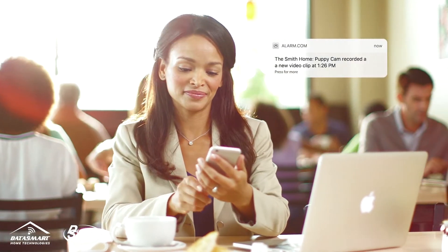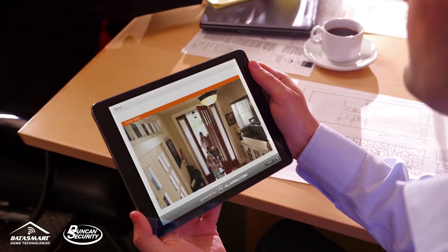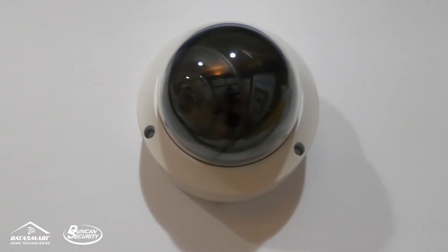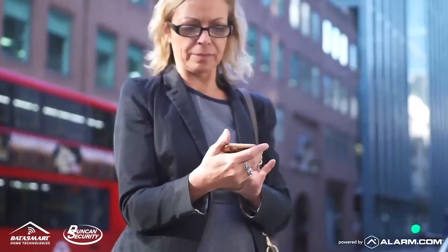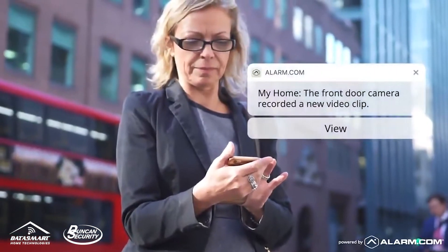Duncan Security's smart home video integrations are designed to work with your schedule and maximize your home security. Our integrated video cameras and monitoring devices can be installed on your property to capture activity occurring both indoors and outdoors.